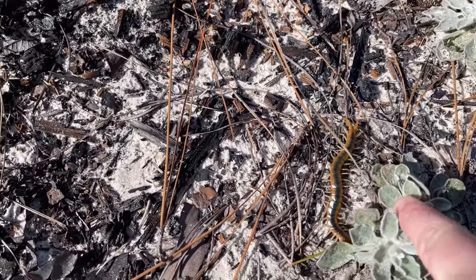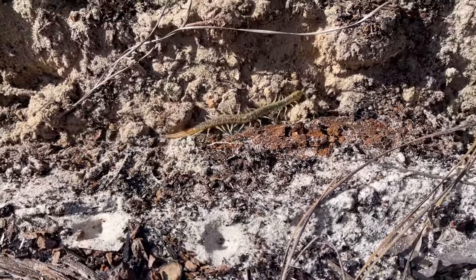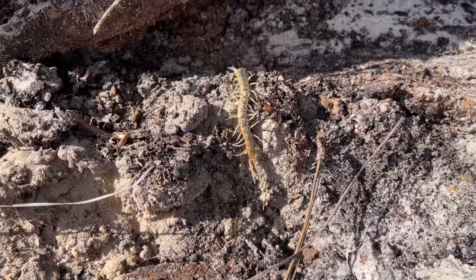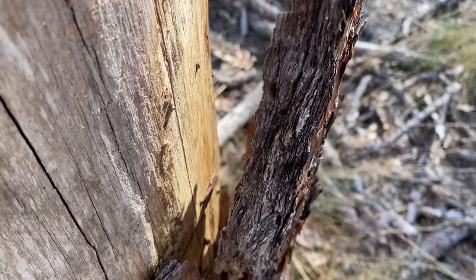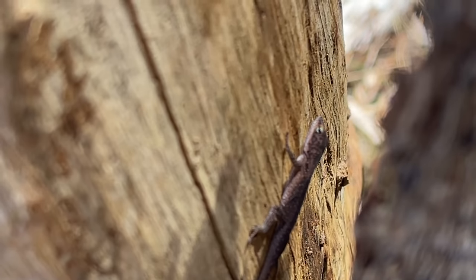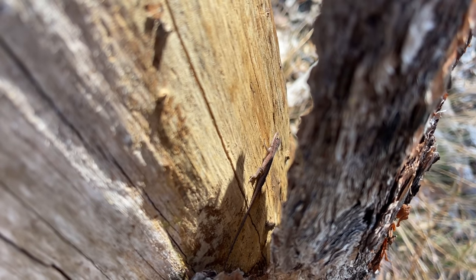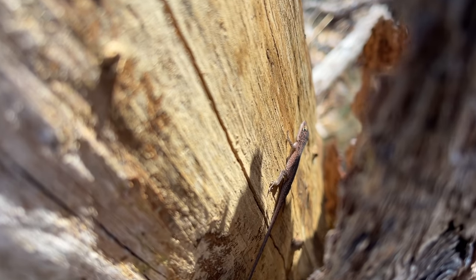I actually just realized there's another one under here with him — look at that! Here's our first herp of the day: a nice little green anole. Obviously nothing we don't see back home, but I'm surprised it took this long to see one of these.